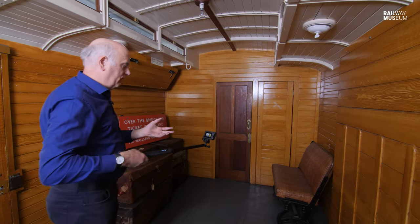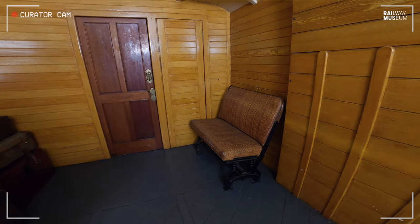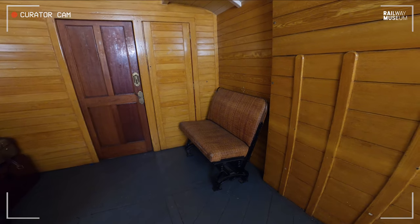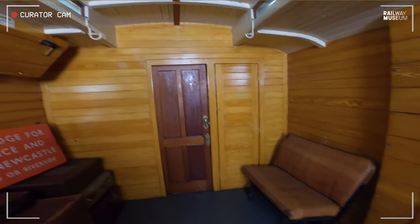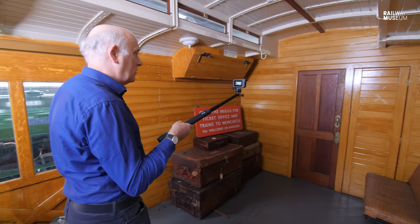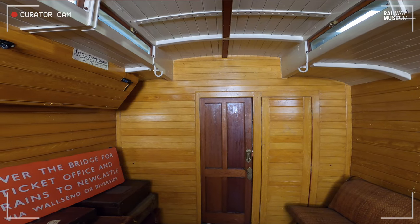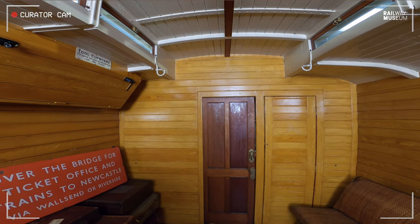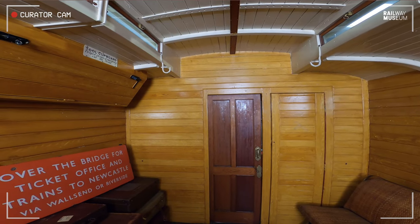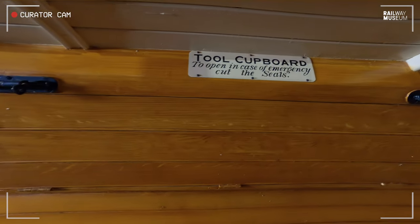There's one other survivor from that period: a rattan-covered seat, very much like you might have on a tram. It'll fold forwards and backwards so you go in the right direction of travel. Unlike the Metro today in Newcastle, in those days you could sit near the driver and see ahead, but the driver's door is firmly closed to us at this point. Above it there's a tool cupboard.